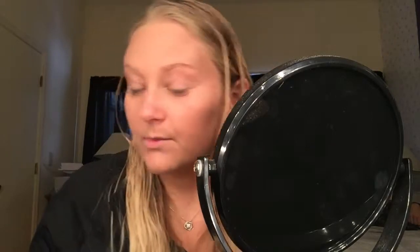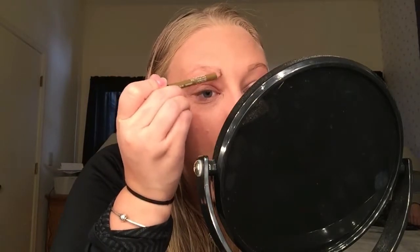Now that I'm done with that, I'm going in with my eyebrow pencil. This is what normally takes me the longest in the morning, so let's see if I can get it done with three minutes left.